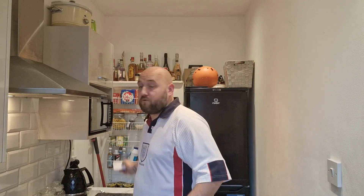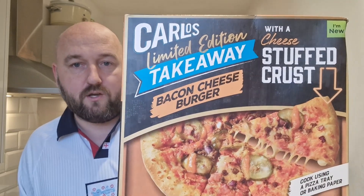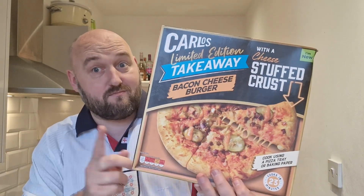They're actually not brand new but they are new limited edition pizzas, so I'm not sure how long they're going to be on for. I suppose it'll depend on how popular they are. The price — I'll just tell you straight away — these are £2.99 a piece, so three quid for a pizza. Not too bad, and they're all stuffed crust pizzas.